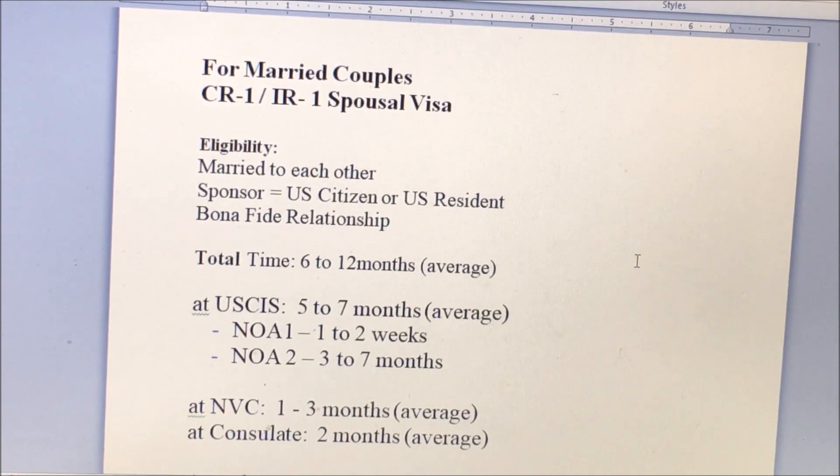Hi guys, it's me Roslyn and we will discuss about the time frame for CR1 or IR1 Spousal Visa. The CR1 and IR1 Spousal Visa is for married couples. The eligibility requirements are: married to each other, the sponsor should be a U.S. citizen or U.S. resident, and a bona fide relationship.